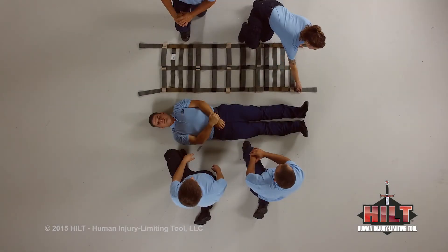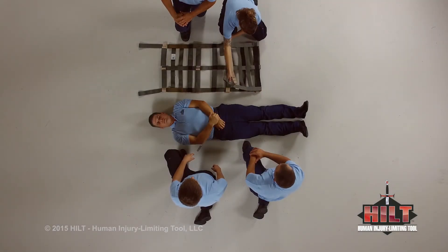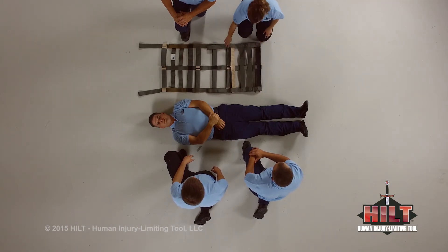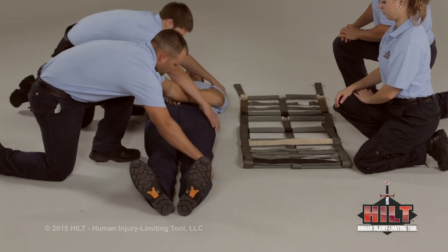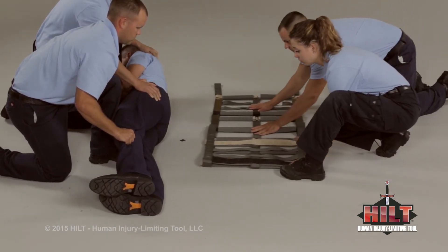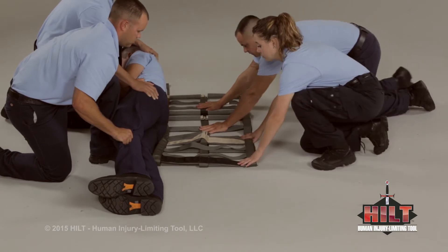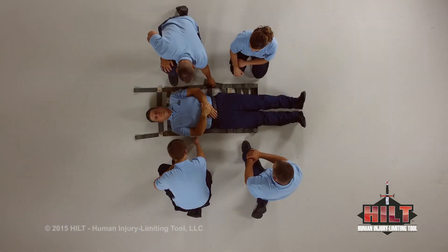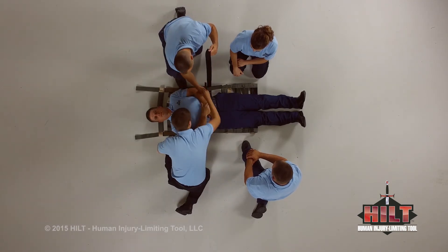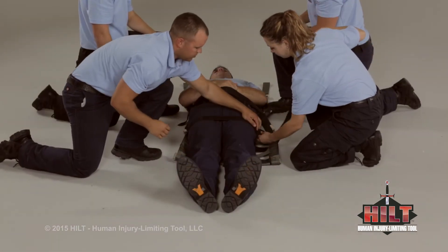To load a patient onto a shortened HILT, fold one end up to the second set of extenders. Shortening the HILT may be desired if the patient is shorter or if setting up for carrying the patient up or down stairs. Log roll the patient and position the HILT's edge just above the patient's knees. Log roll back and center the patient. Deploy safety straps and fasten them around the patient's upper and lower body.